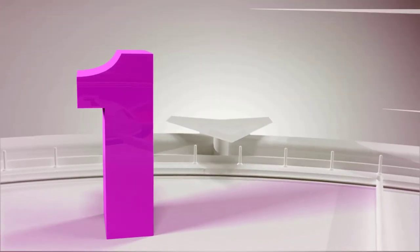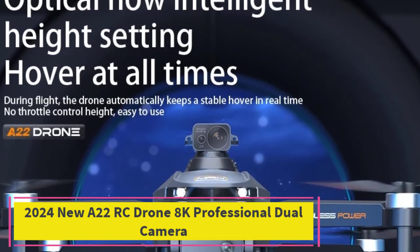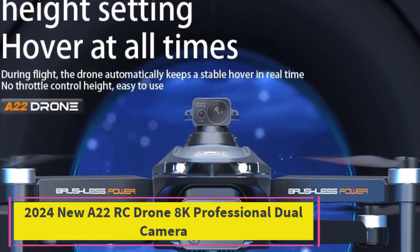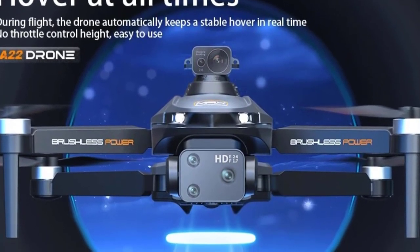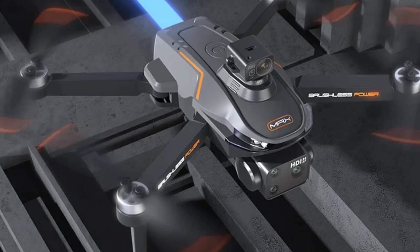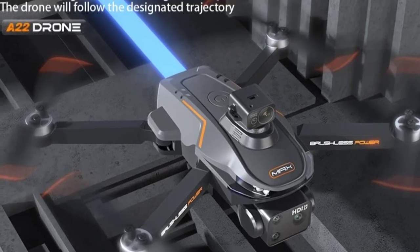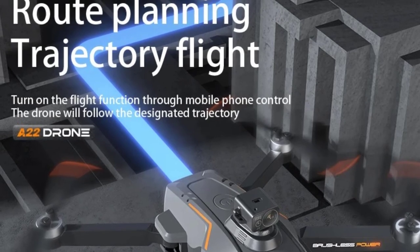Top 1: 2024 New A22 RC Drone 8K Professional Dual Camera. The 2024 New A22 RC Drone is a cutting-edge aerial device designed for both amateur and professional drone enthusiasts. This advanced quadcopter features an impressive 8K dual-camera system, allowing for high-resolution aerial photography and videography with exceptional detail and clarity.